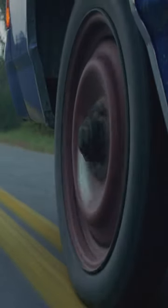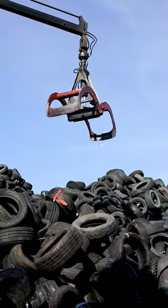Today's tires are a blend of natural and synthetic rubber, reinforced with metal and plastic fibers to make them more durable. But no matter how tough they are, they don't last forever.